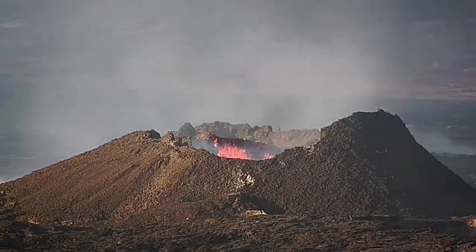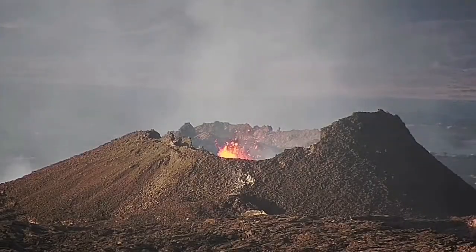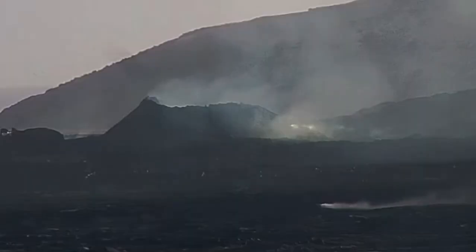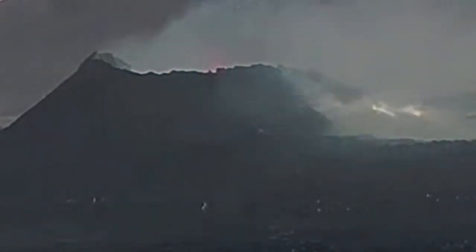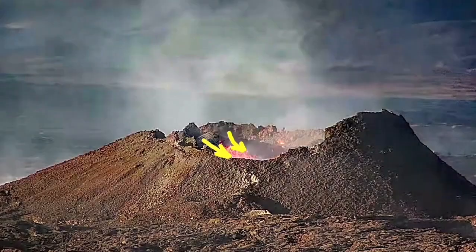On the other side we see some gas degassing happening. During the night, when the cameras were not able to pick anything up because of the bad weather, this spillover happened. We saw the result of it as lava streams. A lot of slumps over time have also happened there, tightening things up again.